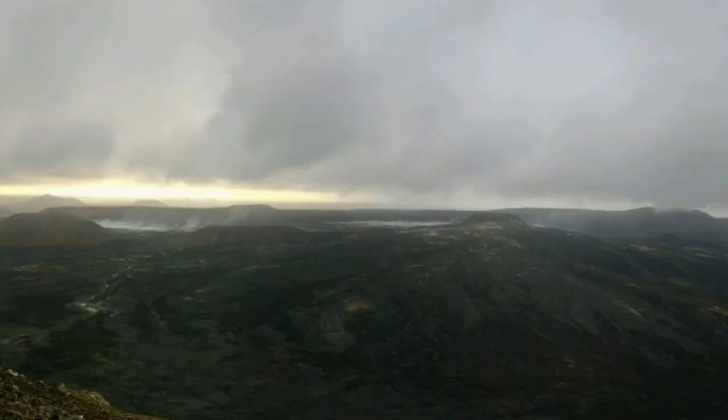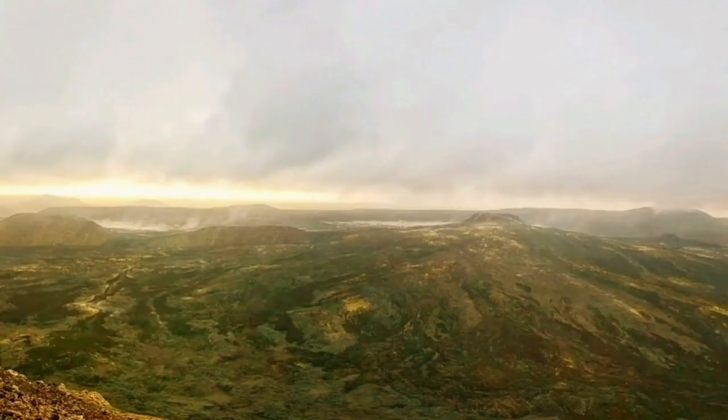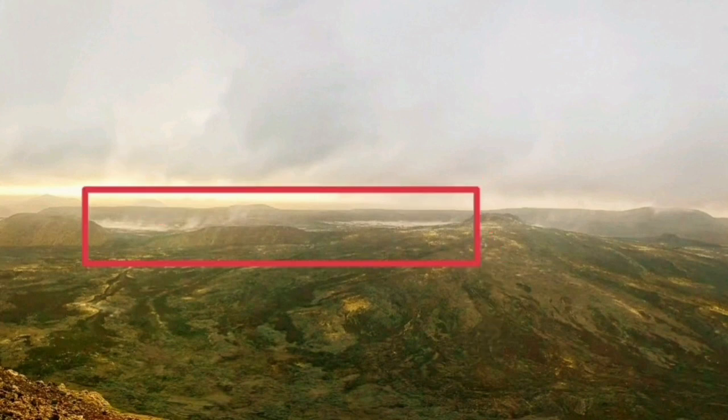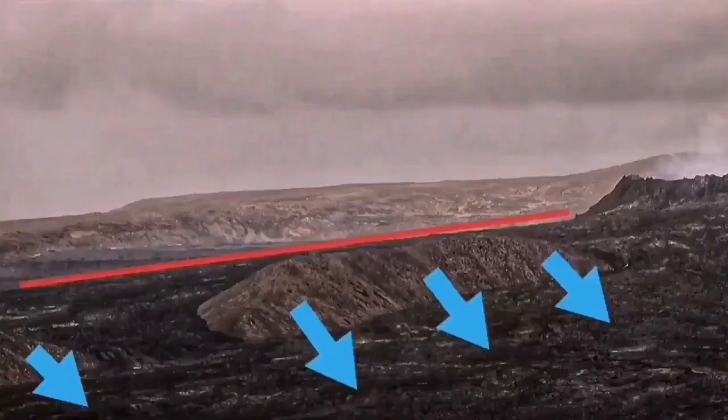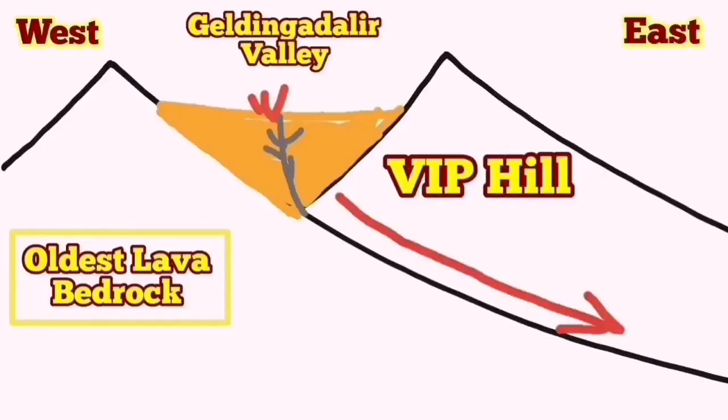If I mark it for you here, you can see exactly what I'm talking about. That's the location of the Geldingadalir, and also there is a vertical arrow you can see. This is where the smoke and steam is rising, related to the Reykjanes peninsula blocks of rock shifting downward as the oceanic crust extends.